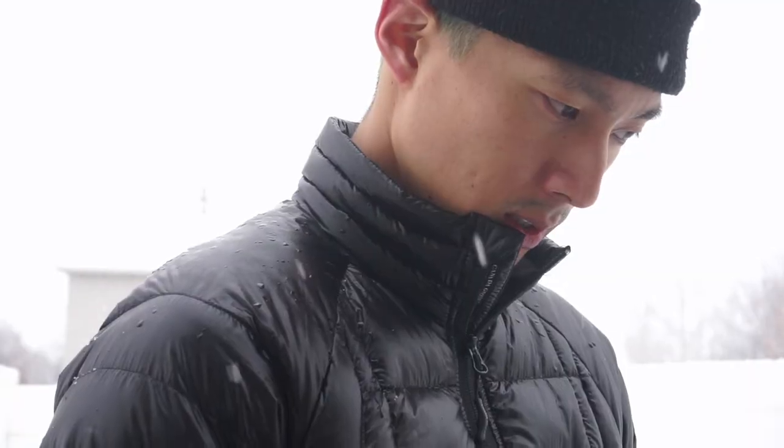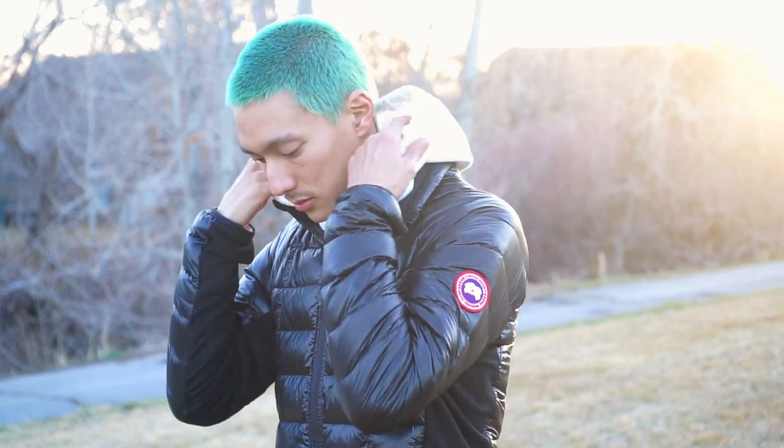I'll usually wear this jacket as is, but occasionally I'll layer my Levi's trucker jacket over it or wear a black or white hoodie under it.